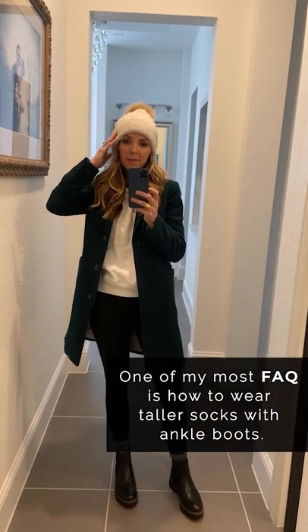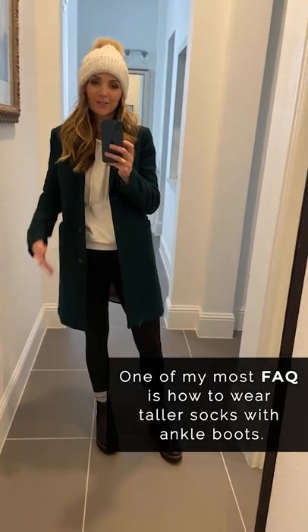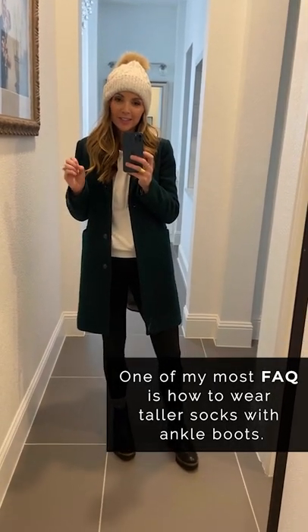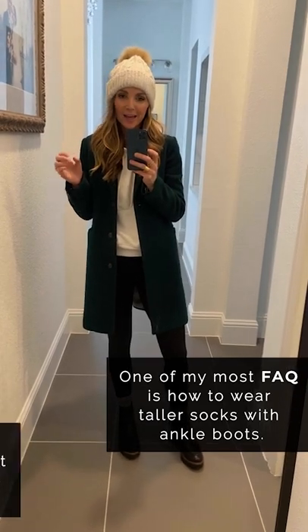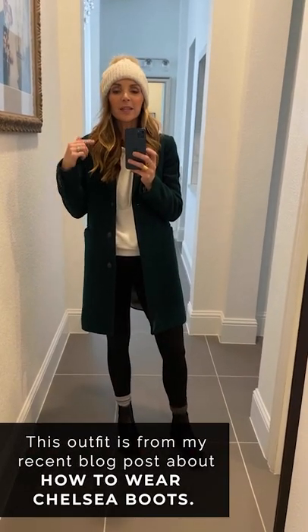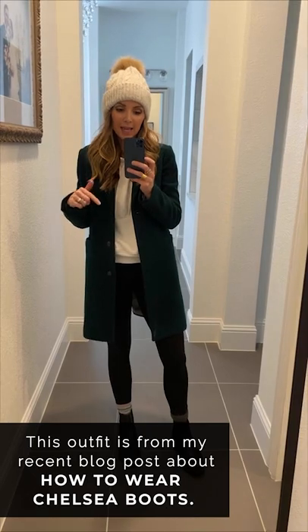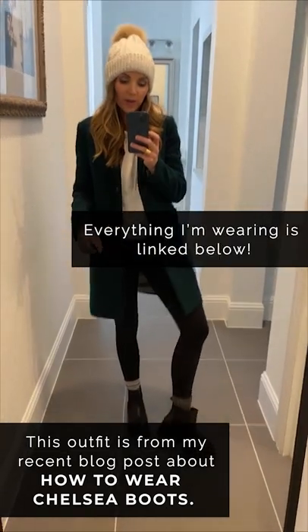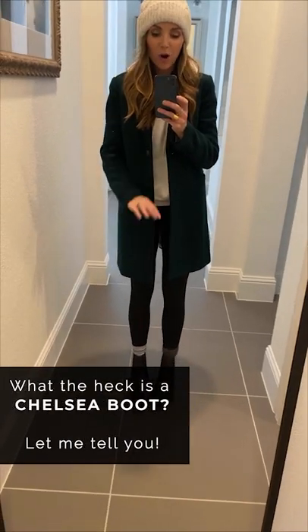Coming to you very bundled up from my hallway — it's not cold enough to wear this kind of outfit inside, but I'm wearing this because it's one of my outfits featured in today's blog post about four ways to wear Chelsea boots.